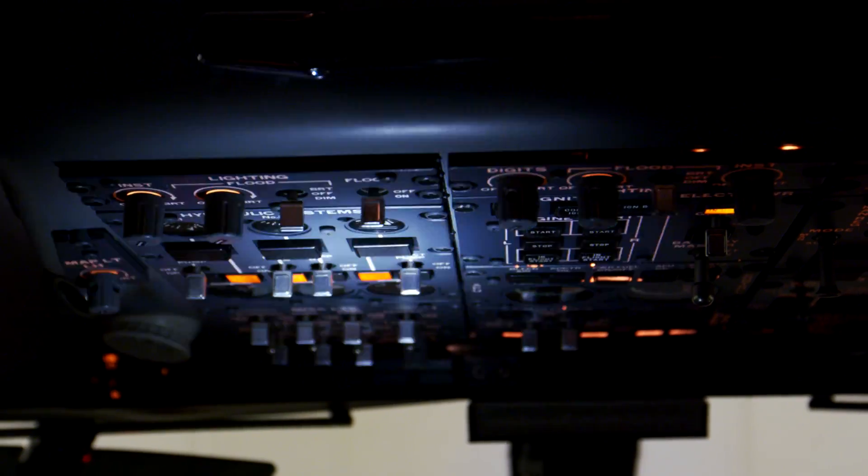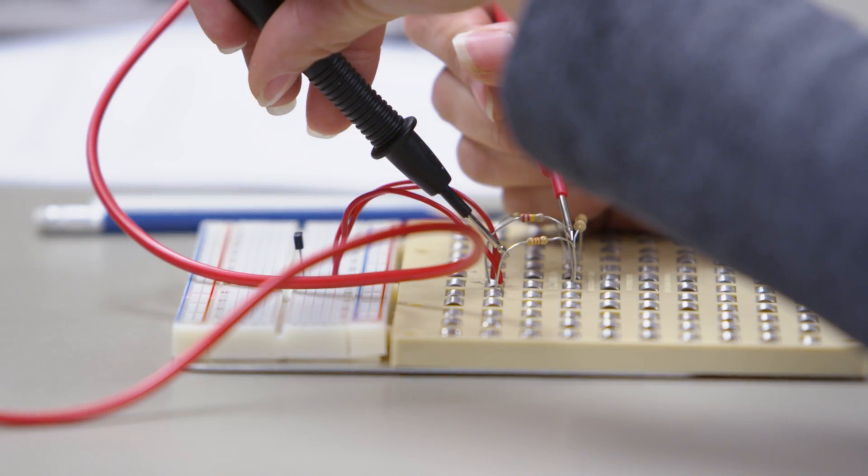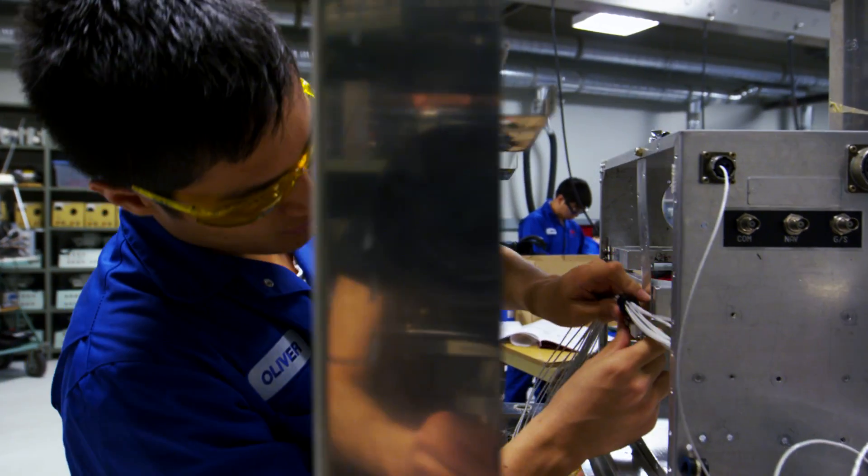Avionics really is electronics for aircraft, or aviation electronics. Anything on an airplane that has a wire connected to it could be considered avionics. The program Avionics Technology teaches you how to properly troubleshoot and rectify electronic problems that you can find in an aircraft.